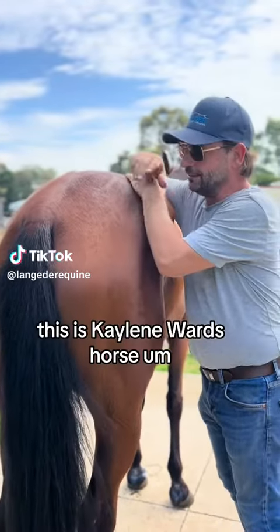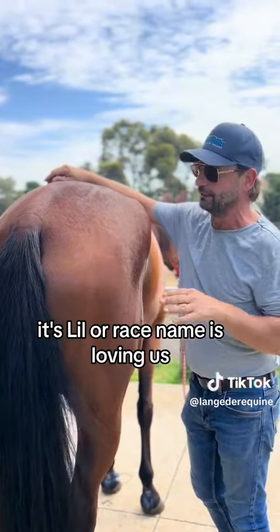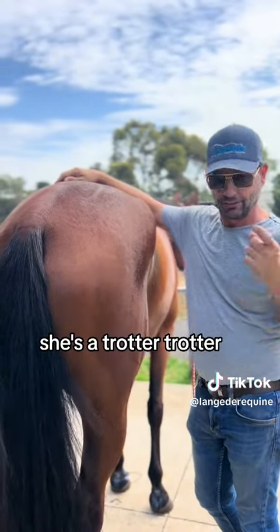I'm in Melton. This is Kayleen Ward's horse. It's Lil, or the race name is Loving Us. She's a trotter.